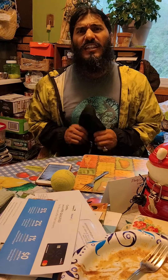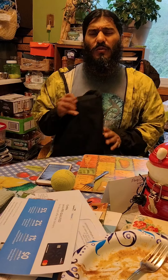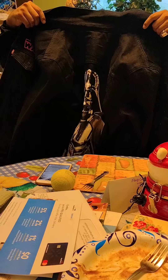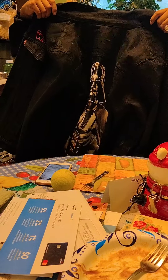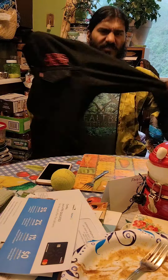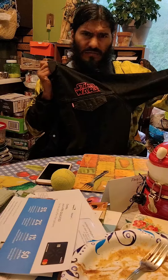Greetings, today on Kyle's Collectible Memorabilia — Levi Stratus' original extra-large, May 18th, Star Wars black denim jacket.